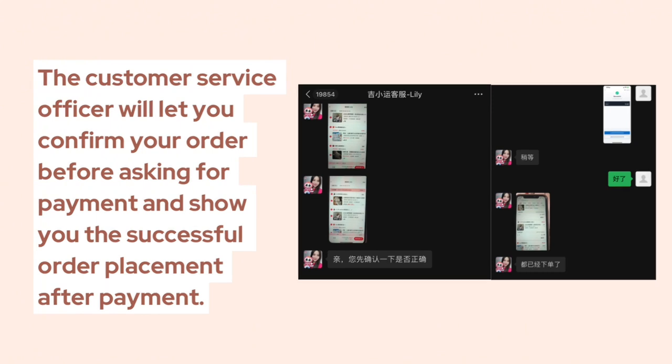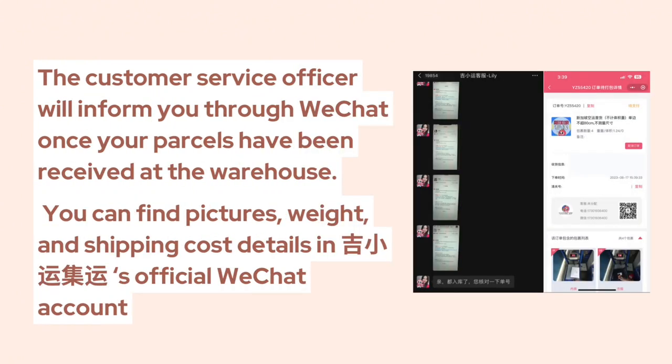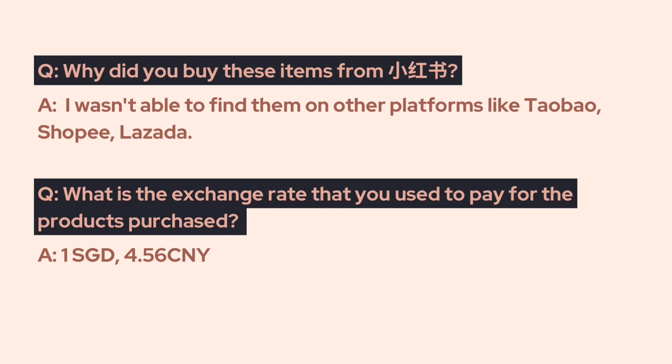The customer service will let you confirm your order before asking for payment, and will show you the successful order placement after payment. The customer officer will inform you through WeChat once your parcels have been received at the warehouse. You can find pictures, weight, and shipping cost details in the agent's official WeChat account.